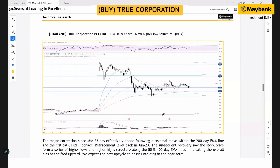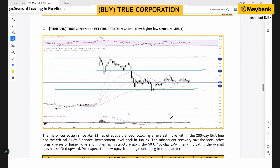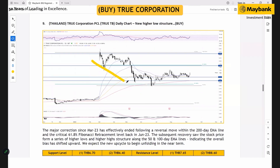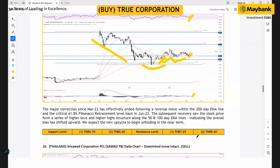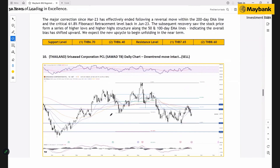For Thailand, we like True Corporation, which also has a fundamental buy rating. The major correction earlier ended with a timely bounce within the 200-day moving average and the 61.8% Fibonacci level. Importantly, the stock's subsequent higher-low structure was formed, and we think the consolidation is about to end following a spike in trading volume, a breakout in stock price, and MACD and RSI both turning more positive. We're expecting the uptrend to continue with the next targets at 7.65 and 8.60 Thai baht, with support at 6.40.